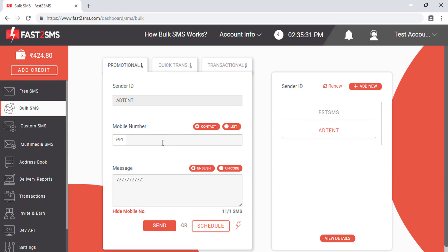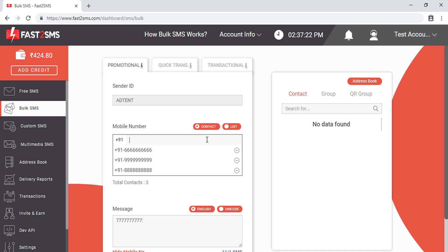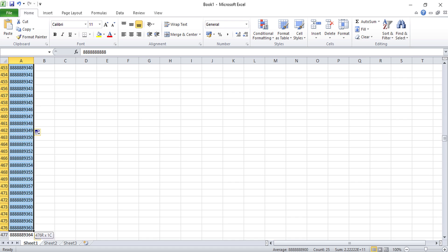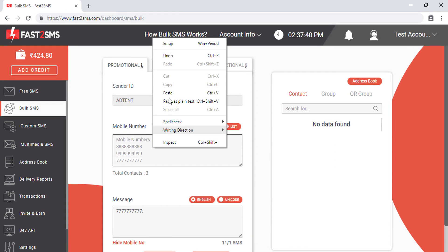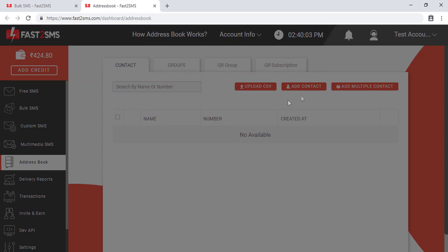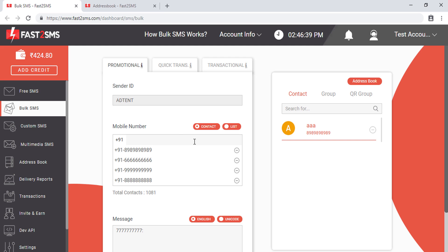After selecting the sender ID, you have to enter the mobile numbers. Fast2SMS provides different methods for this. First, you can type mobile numbers one by one, or you can click 'List' and paste numbers copied from Excel into that text area. You can also use the 'Contact' option or save contacts in the Fast2SMS address book so you don't have to manually type or paste numbers each time. You can even create groups of multiple contacts in the address book.